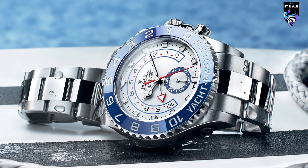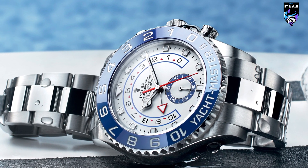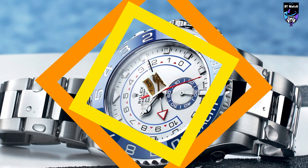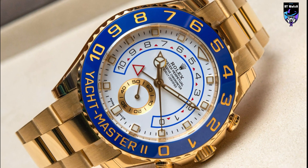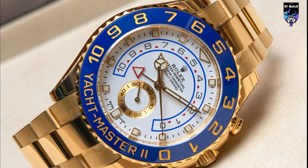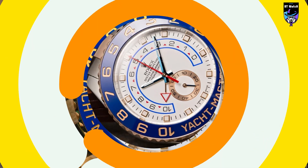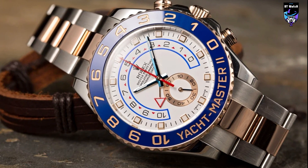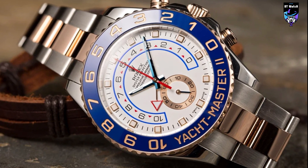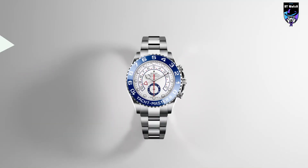The chronograph mechanism has been designed specifically for the needs of yachtsmen, with a programmable 10-minute countdown function for timing start sequences at regattas. The bezel, constructed with flawless ceramic inserts, is even more ingenious. Its bidirectional rotation is linked to the crown, meaning you can use its simple and intuitive cyclic control system to set the watch and its complications.